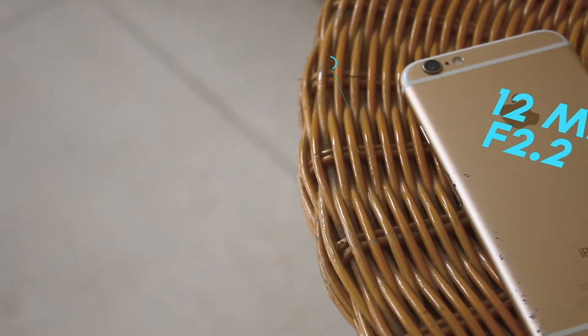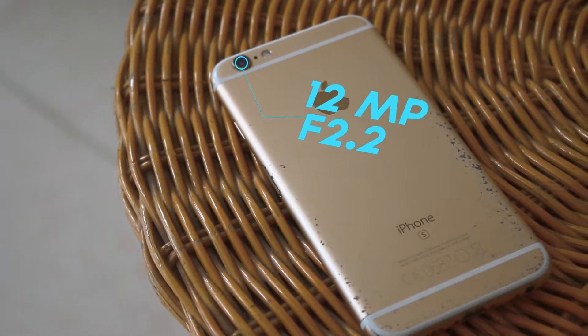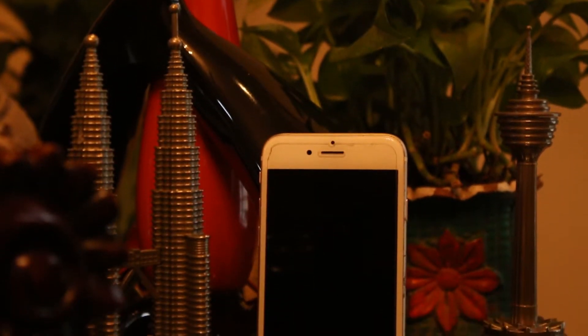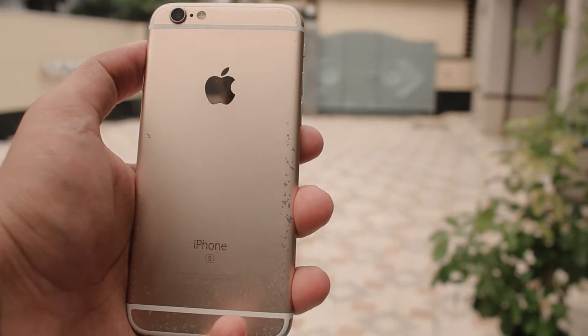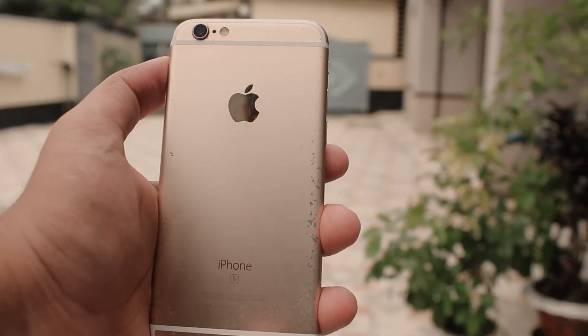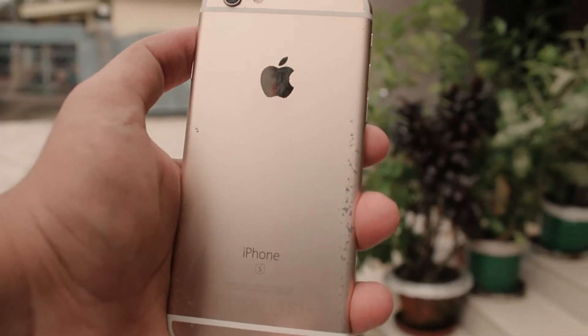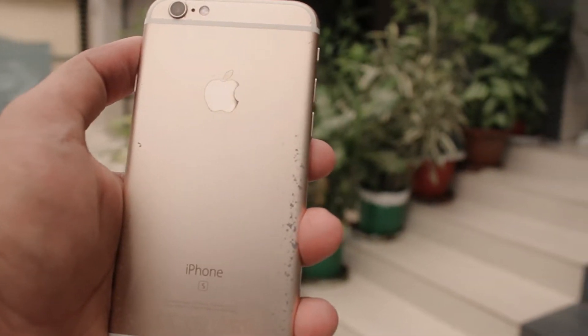The iPhone 6s has a 12-megapixel f/2.2 rear camera that provides very decent quality pictures. The sensor built into the camera is really good, and the camera also supports Live Photos, which is incredible. It records 4K video at 30 frames per second, which is really impressive. If you plan to record in 4K, I'd recommend choosing the 64GB version or more so you don't run out of space. You can also shoot full HD slow motion at 1080p.